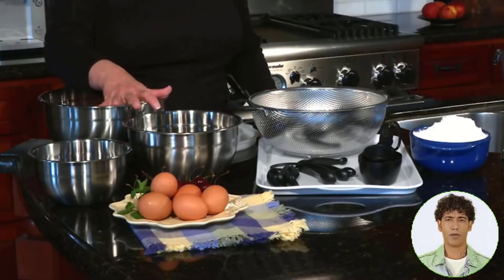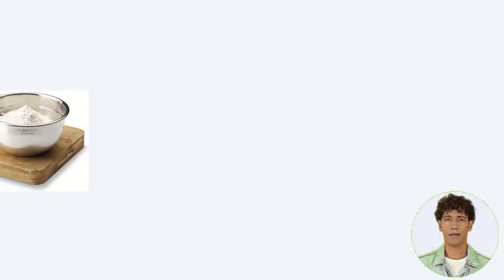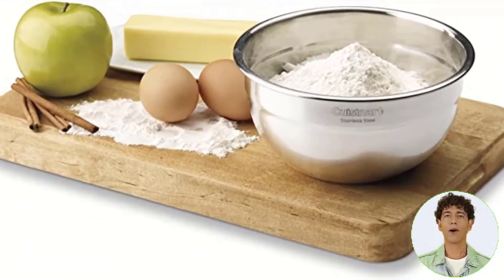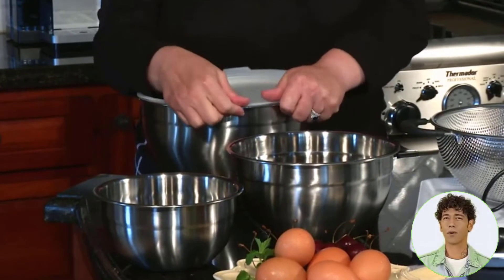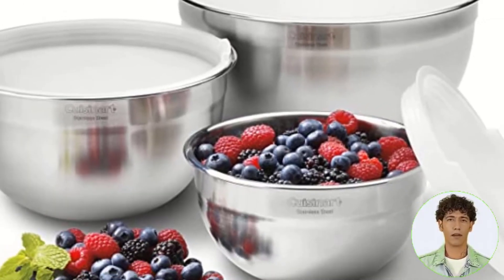Number three: stainless steel mixing bowls with lids. Because each dish has its own lid, these are the bowls you'll reach for when making cookie dough that needs to be chilled before baking. The bowls are made of stainless steel and will not discolor or collect aromas, making them ideal for marinating spicy chicken and storing leftovers in the refrigerator or freezer. This set of three includes one one-and-a-half quart bowl, one three quart bowl, and one five quart bowl, as well as covers for each.